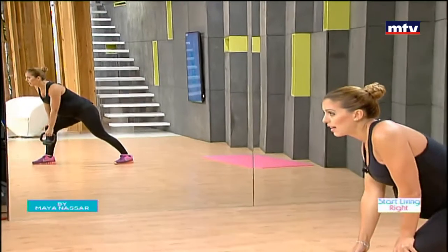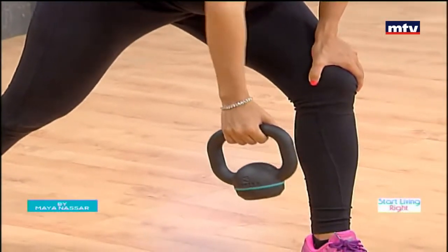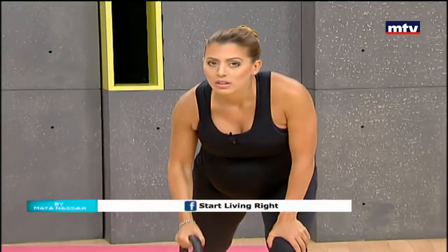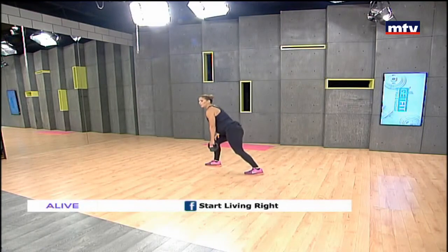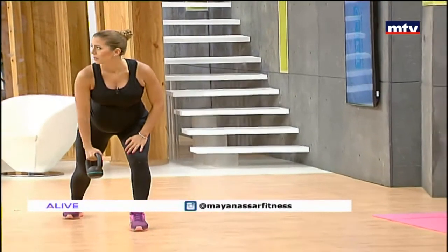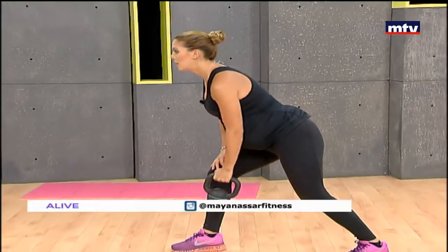Step back with one foot, hold the kettlebell, lift from the knee, and raise your elbow back. We're going to do this on both sides — right side first, do 15. If you need help with your fitness journey including diet plans, exercise programs, motivation, classes, or physiotherapy, I have a gym called Start Living Right that can help you. Just call the number flashing on the screen.